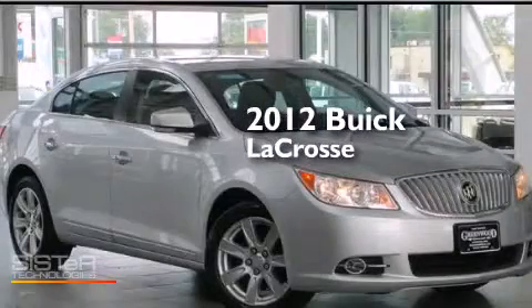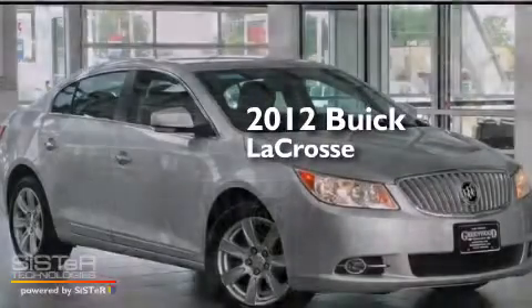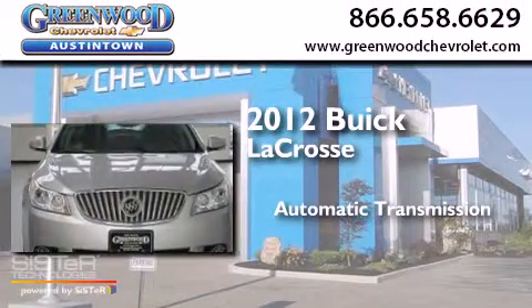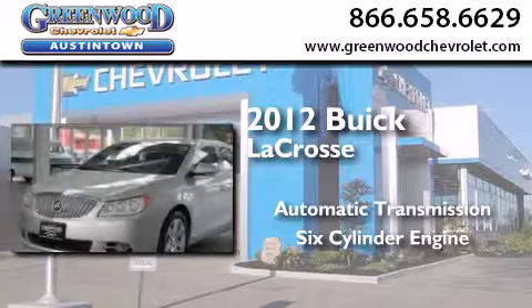This is a certified pre-owned 2012 Buick LaCrosse. This four-door sedan has an automatic transmission and a six-cylinder engine.